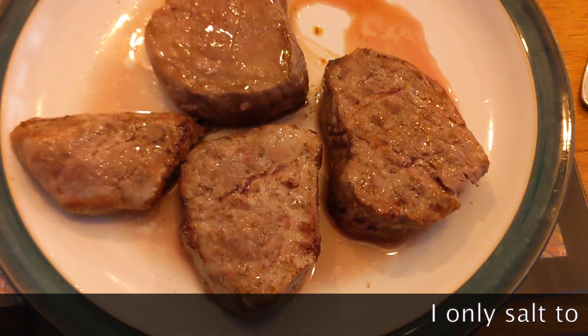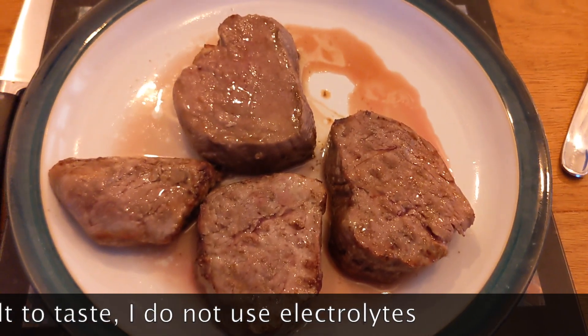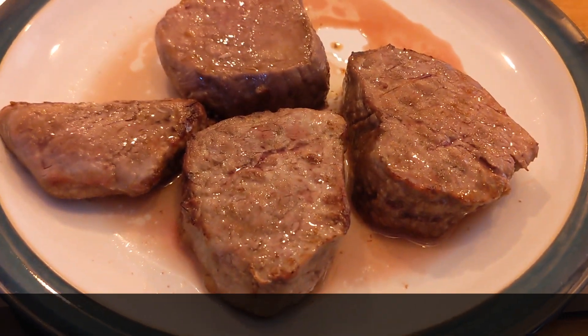I showed you the fillet steak that we were slicing up earlier at the butcher's hall. Well, here are four slices of it to be eaten today — four big, thick, juicy fillet steaks. I'm very lucky.